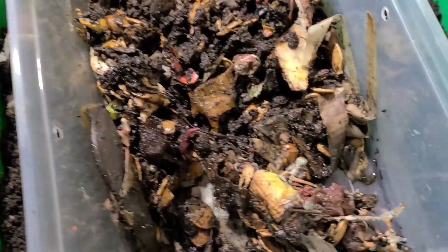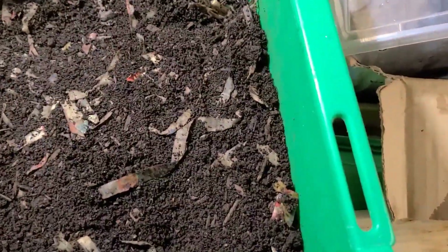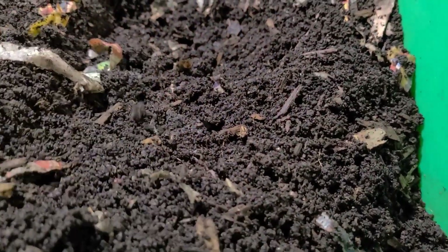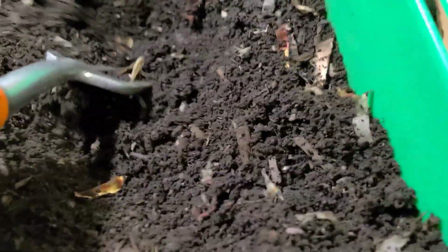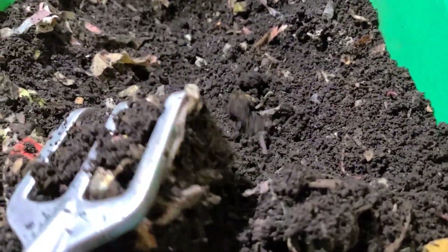Since that's the conclusion I draw, I'm going to be feeding them a combination of finished compost and food scraps. Since I have a lot of food scraps that I was putting aside just in case the experiment showed they like food scraps more, I'm going to be burying some food scraps in the bottom of this bin.